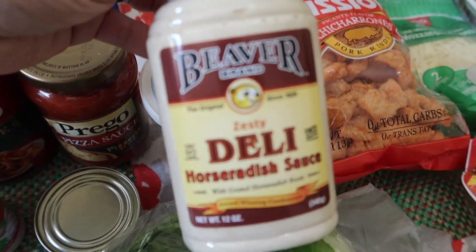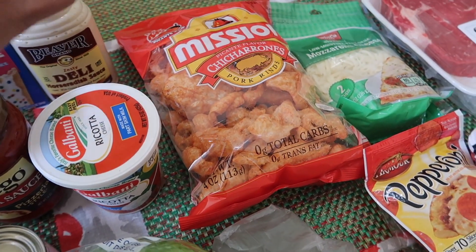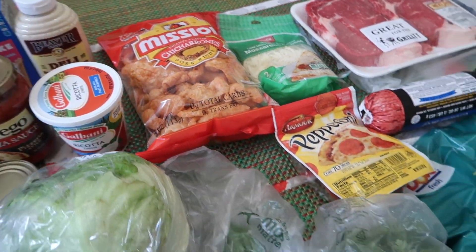I picked up some horseradish sauce — I've never tried this brand so I'm gonna give that a try. And then we got some chicharron, the spicy one.